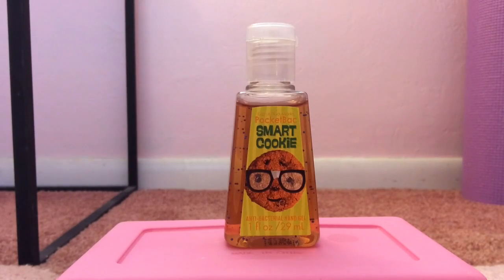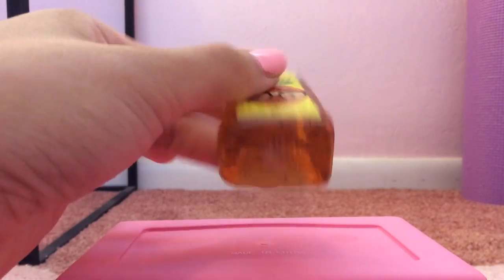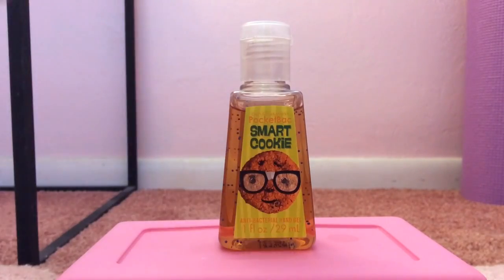Number 19 is Smart Cookie, released in 2013. Let's just talk about how stinking adorable the packaging is — I love that little cookie guy; I wish I could have him in stuffed animal form. This pocket bac basically smells exactly like fresh baked chocolate chip cookies, and there's really no other way to describe it. It's so, so amazing.